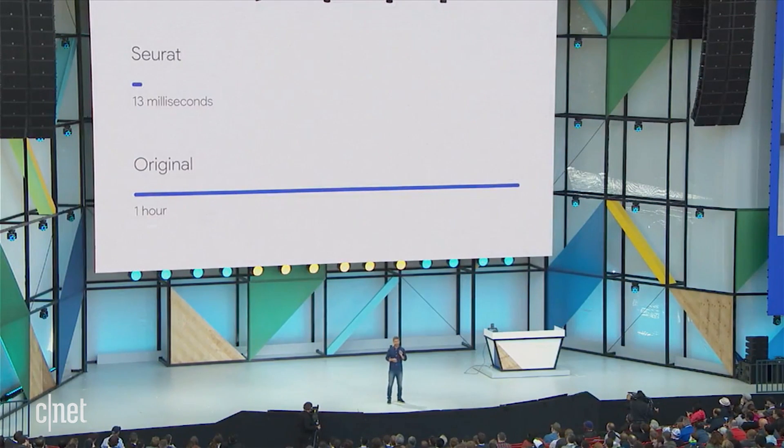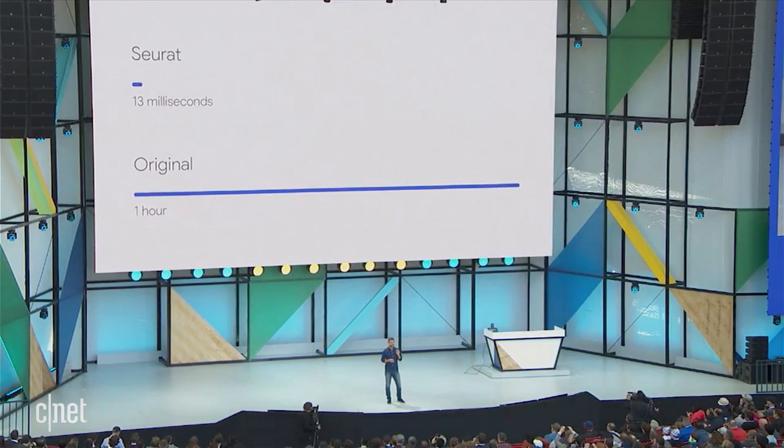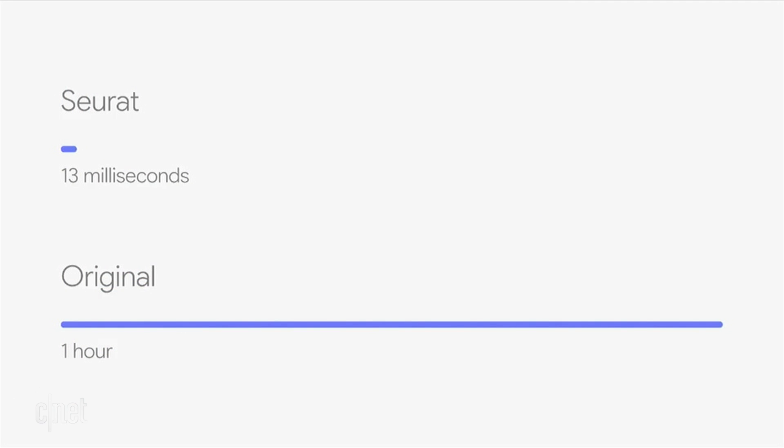However, after processing with Seurat, it now takes just 13 milliseconds per frame on a mobile GPU.